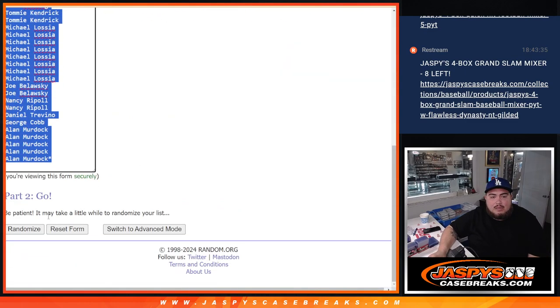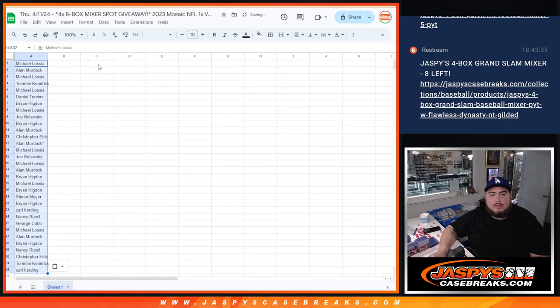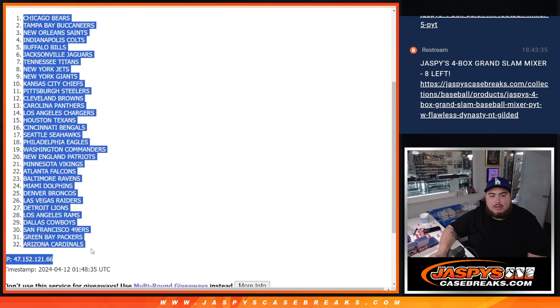Snake format guys. Rolling one, two — this randomizer will be for the names and teams for the break. Two times. Boom. Two times — one, two. Bears down to the Cardinals.